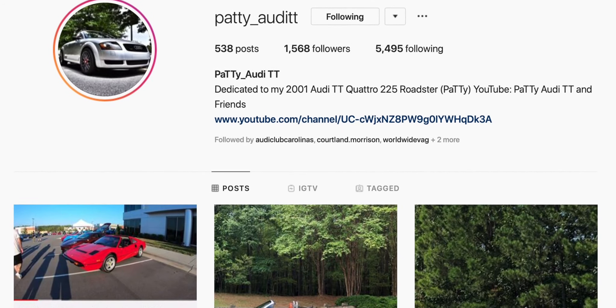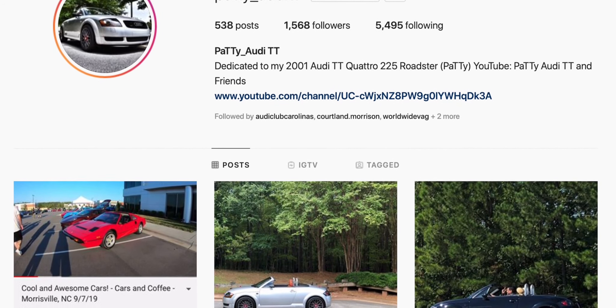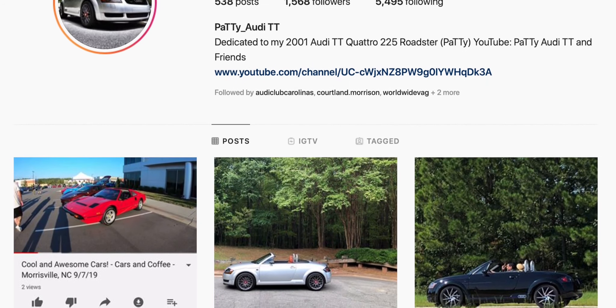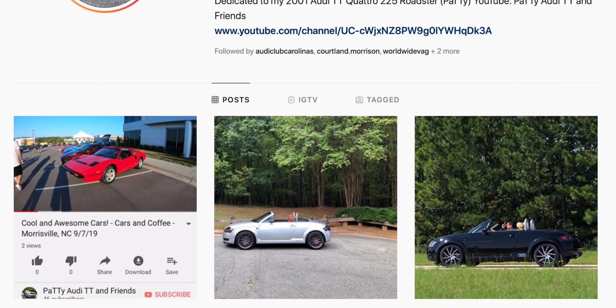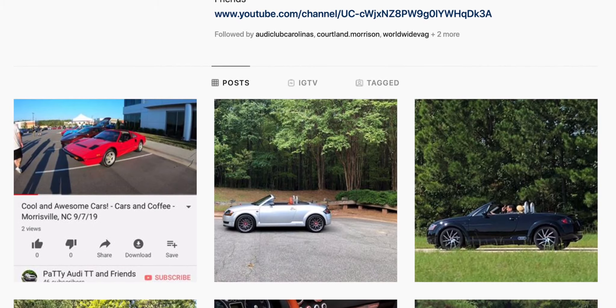Many clubs, even specialty shops there. So I've got a lot of followers around the world, and we share tips on upgrades and things that we can do to the car. Yeah, so it's got a bit of a following.